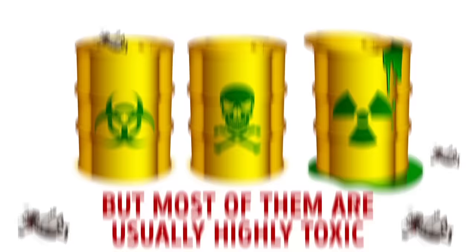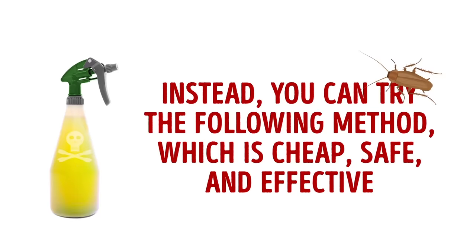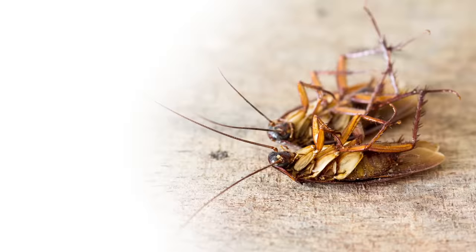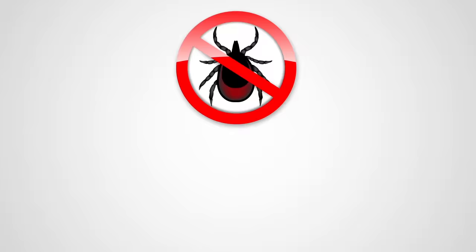If you want to get rid of these pests, there are many products available in stores, but most are highly toxic — especially dangerous if you have small kids or pets. Instead, try this cheap, safe, and effective method: chop one onion and add one teaspoon of baking soda. Put this mixture in the corners of your house, reapply daily, and very soon you'll find your house free of roaches.